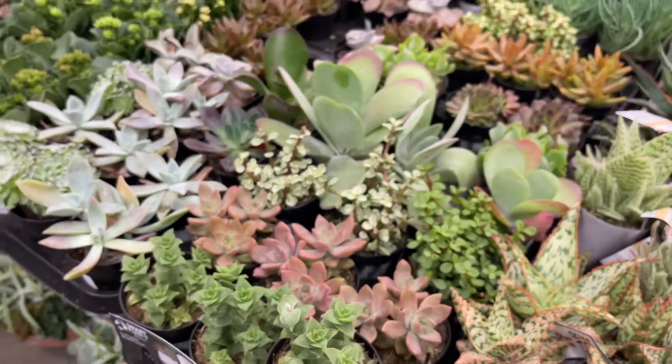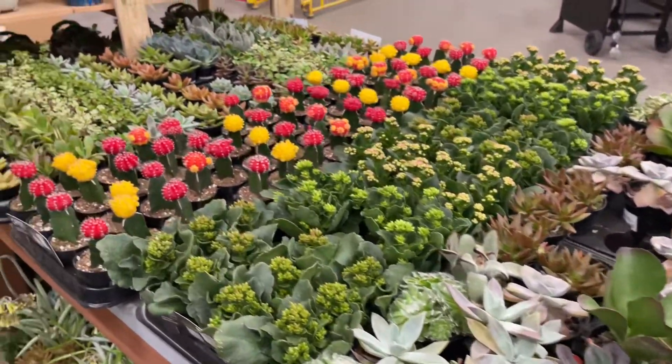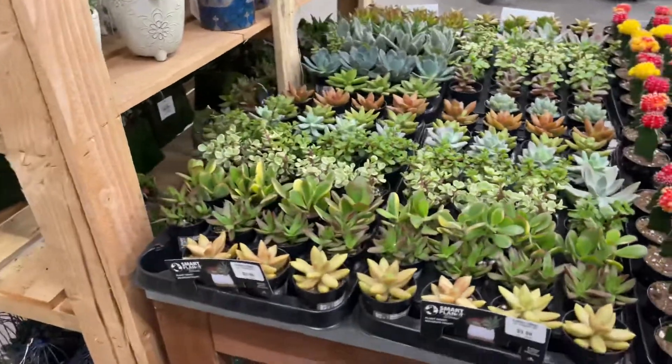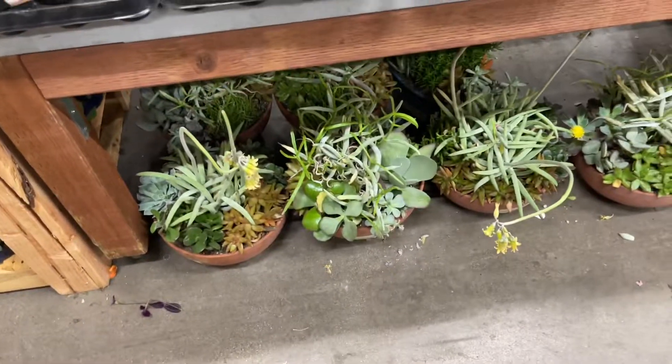Let's look at the cacti and succulents. Oh, they have mini ones — $3.98. You can make your own arrangements with those.